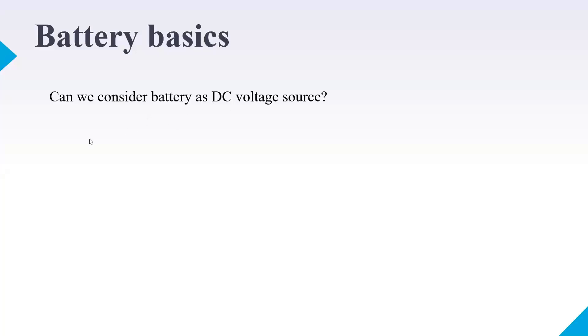You can definitely consider a battery as a DC voltage source for a finite period of time or finite voltage level. That is the difference between a battery and a DC voltage source. Now, what is battery capacity or ampere-hour? One ampere-hour means one ampere of current flowing for one hour — if one ampere flows for one hour, the ampere-hour capacity is one.